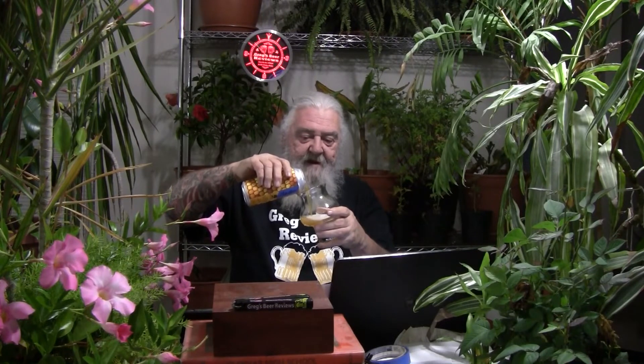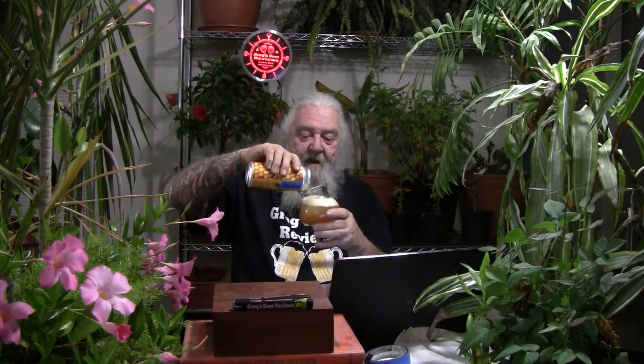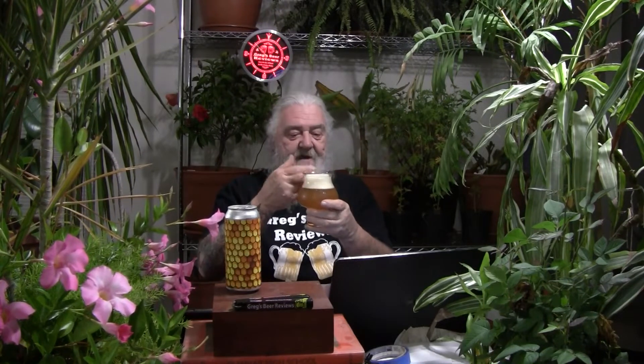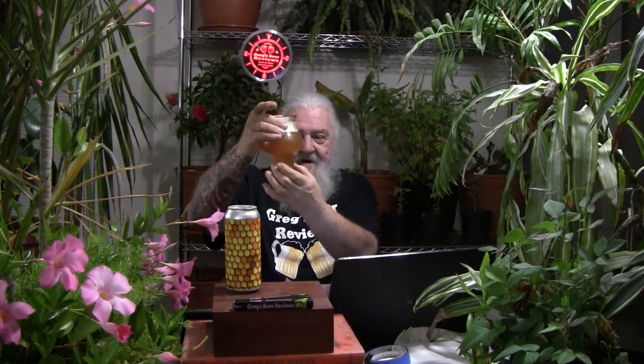Not so cloudy coming out of the can. Maybe there's some settling that has gone on, and we'll get that back-end pour into the glass. Looks like a honeycomb — the wildflower honey on the label, looks like a beehive. About a finger and a half of head. It is a little cloudy, a bit hazy, but doesn't look like a typical New England style. It does look like an unfiltered beer. I can see light through the thin part of the glass, so not quite that orange-juice-looking beer like the one we did yesterday. Very cloudy and hazy on the bulb part, but not so much down at the bottom.